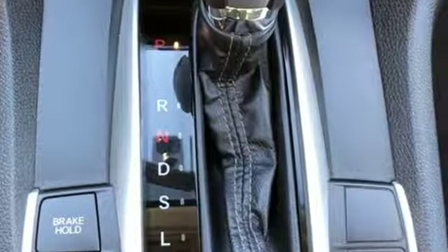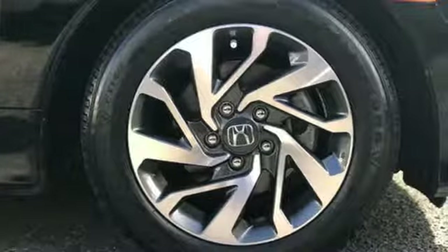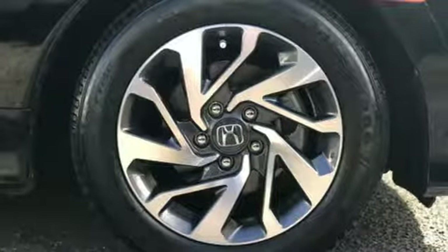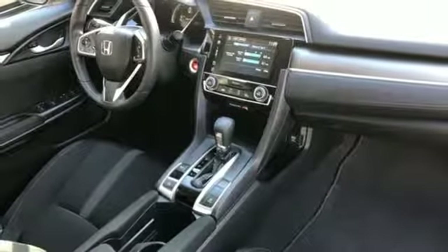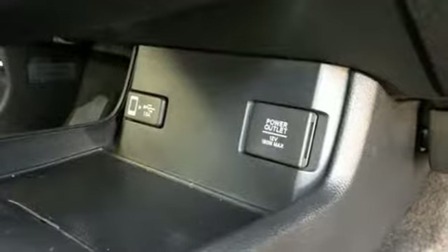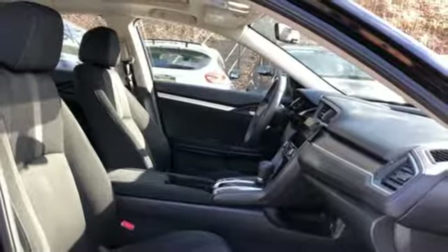Bluetooth wireless audio streaming, doors and push button start proximity key, manual tilting steering column, Apple CarPlay Android Auto, manual telescoping steering column, inline four-cylinder engine, express open and close sliding and tilting sunroof, gas pressurized shocks, and power heated mirrors.